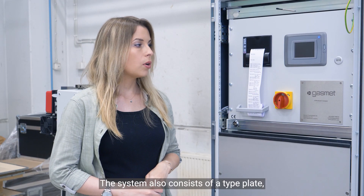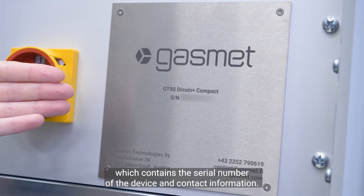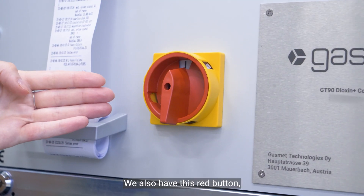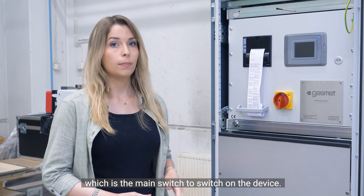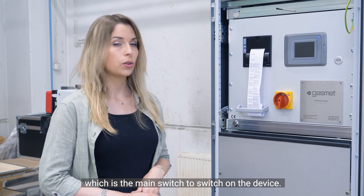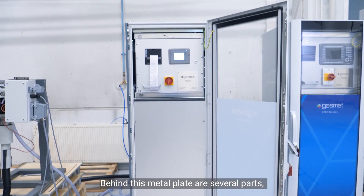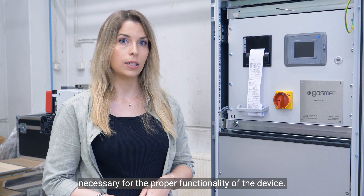The system also consists of a tie plate which contains the serial number of the device and also contact information. We also have this red button which is the main switch in order to switch on the device. Behind this metal plate are several parts necessary for the proper functionality of the device.